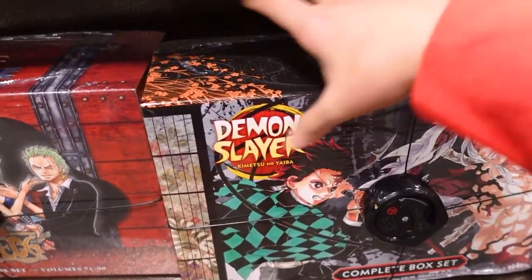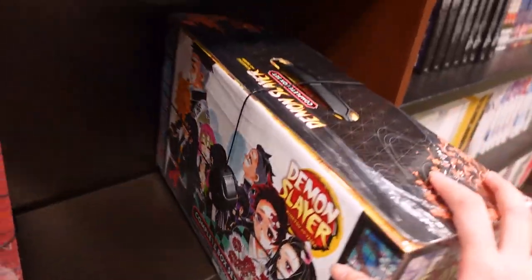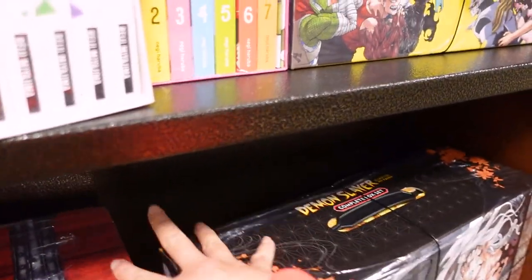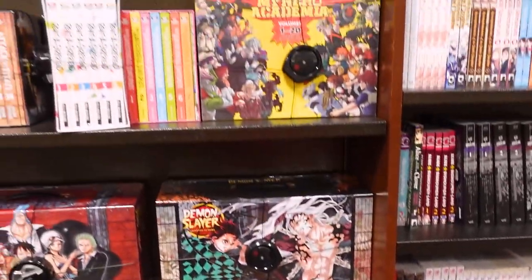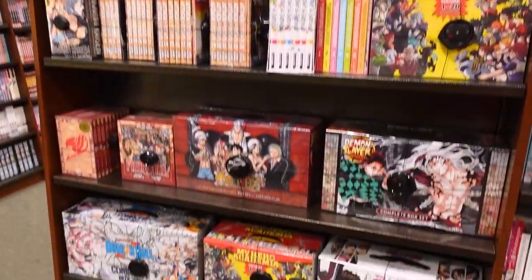This is really, really cool. I wonder if this is part of the buy one, get one 50% off deal. Akira, Fairy Tail, Naruto. Alright, that's the box set section.